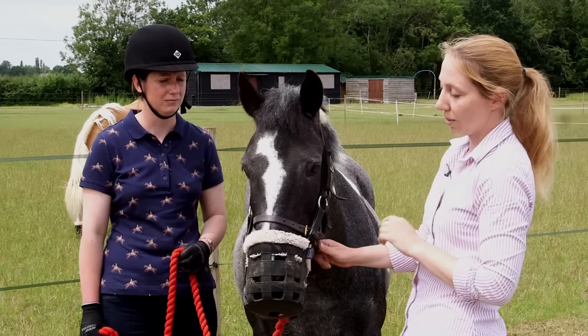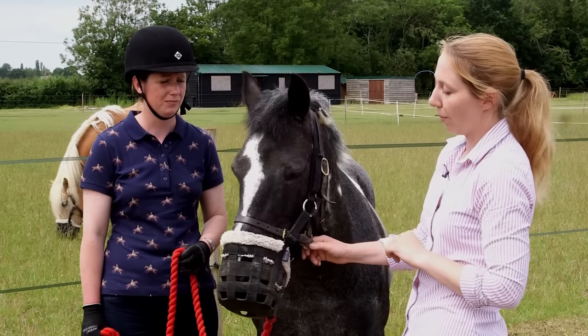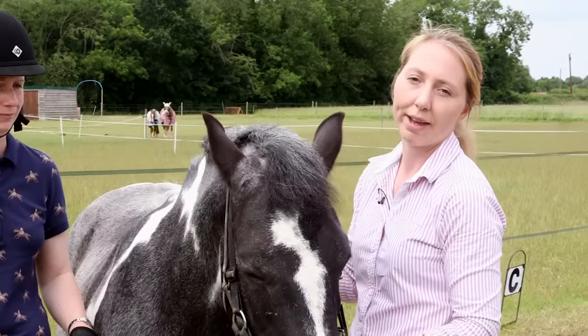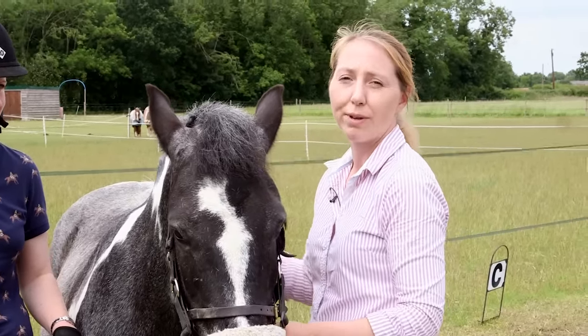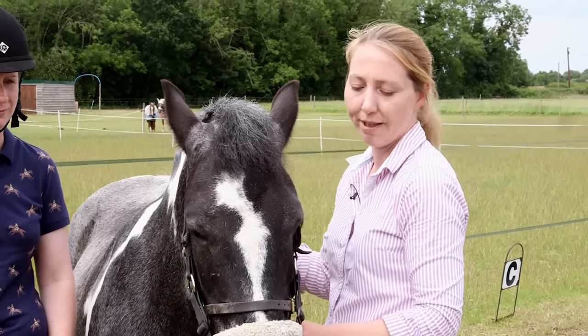Initially it will take time for the horse to get used to wearing the muzzle, so it is not recommended to leave them alone with it on for more than half an hour at first. It is also important to remember that wearing a grazing muzzle might change the horse's dynamics with field mates, so ensure they have been accepted back into the group before being left unsupervised with other horses.